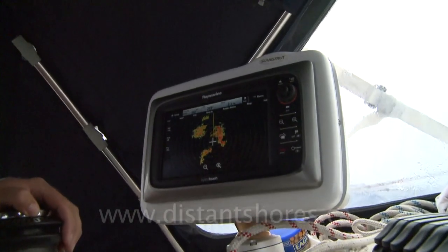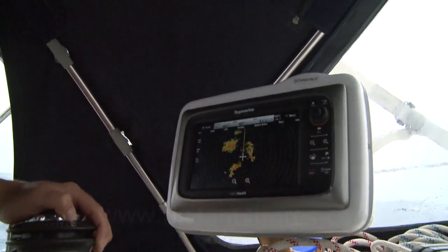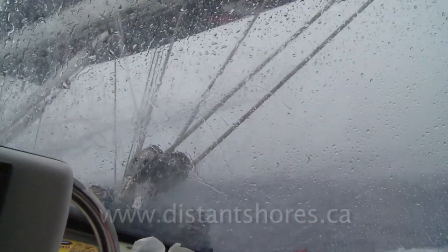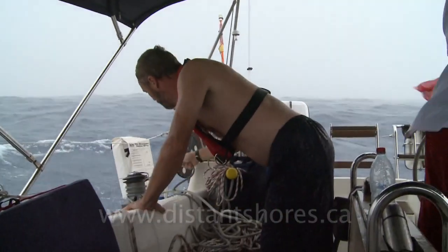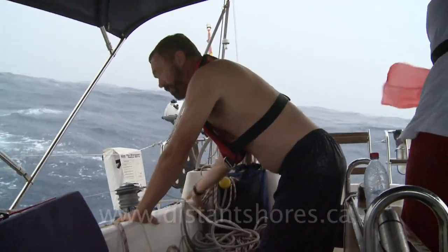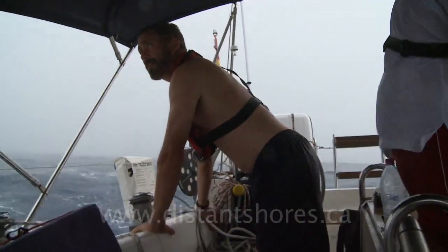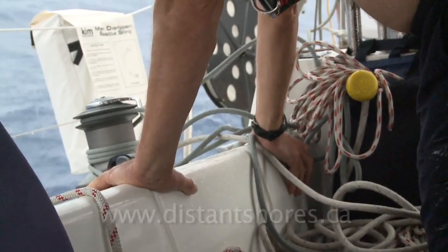The radar is a very useful tool for storms. You can plot their position and in many cases a change of course will avoid most or all of the squall. Some squalls have more wind in them, occasionally up to 30 knots or higher, while others might not have any increase. But you still have to pay attention if there is a wind shift, and we usually take the precaution of reefing the sails just in case.